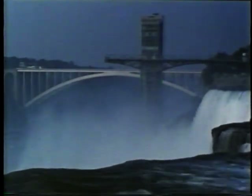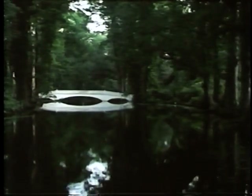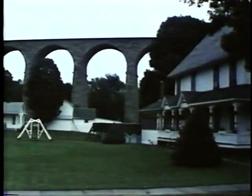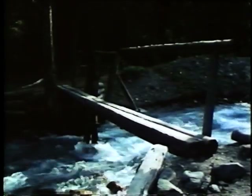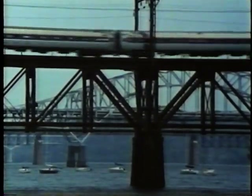Bridges are everywhere. Bridges are so common that we often take them for granted — they get our attention only when they become an inconvenience. Bridges are all around you: beam, arch, suspension. Big and small. Plain and pretty. And they're doing what bridges are supposed to do — getting people and their belongings to the other side.